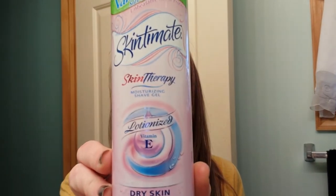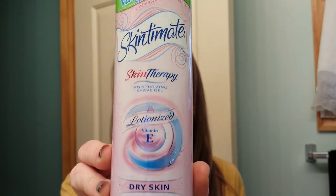I finished the Skin Therapy Lotionized Vitamin E Dry Skin Shave Cream. I like this shave cream, so I will repurchase that.